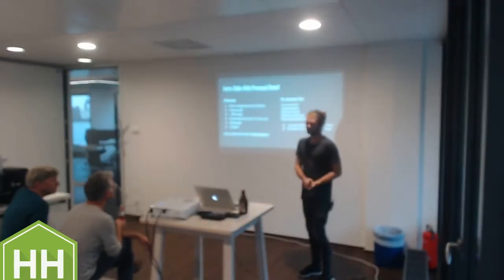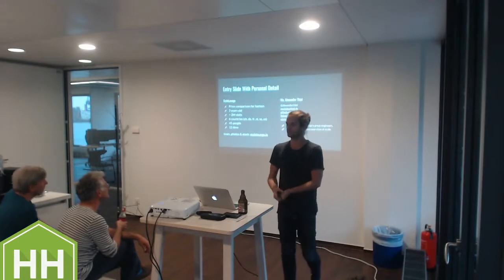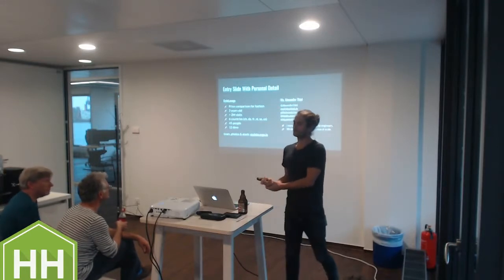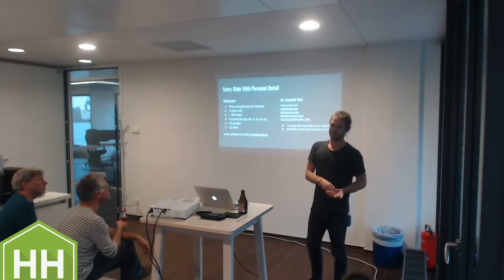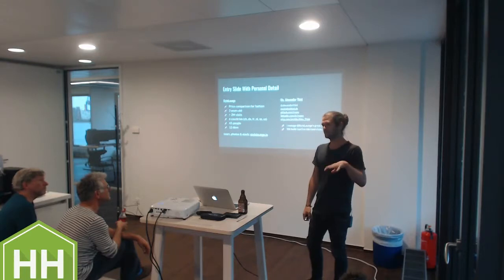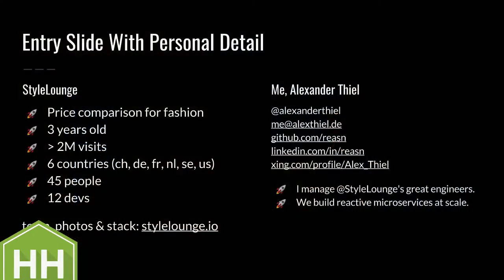Let's get started. Basically what I want to reiterate right now for the talk is we have a lot of things flowing through the system. We're currently importing 80 million products from different online shops for fashion into our system, and we have to do some magic and show them to the users. It's all about scalability and therefore maintainability of that scaling system. It's highly dynamic because lots of data are flowing through.